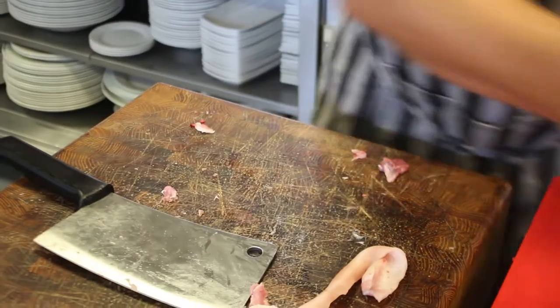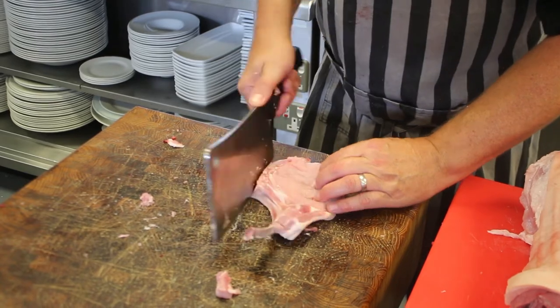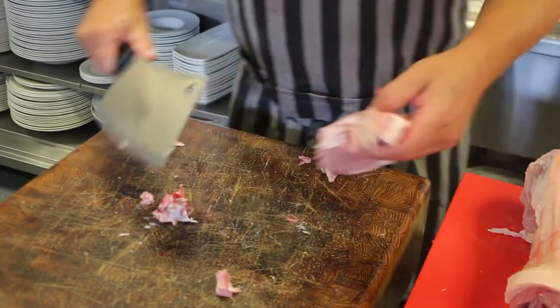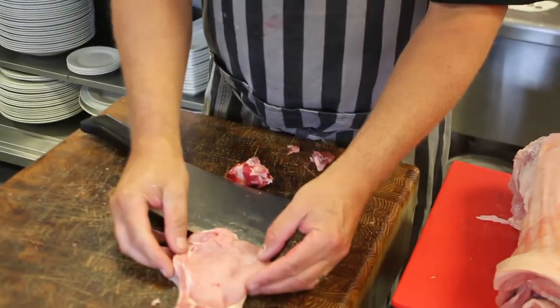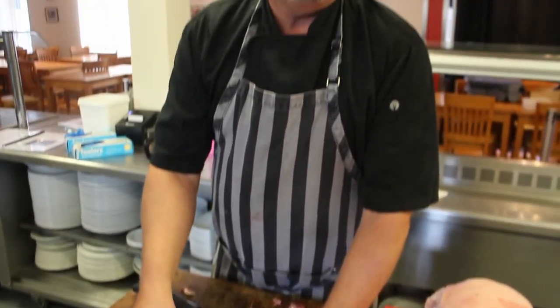Trim off that little bit there, little bit of bone cut off - and you have a beautiful pork chop ready for grilling, pan frying, or however Martin is going to cook it later. Thank you for watching.